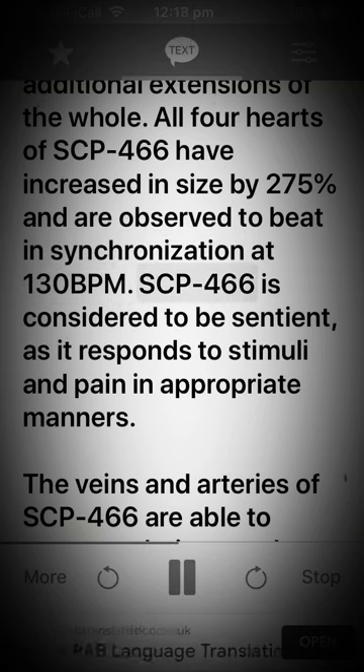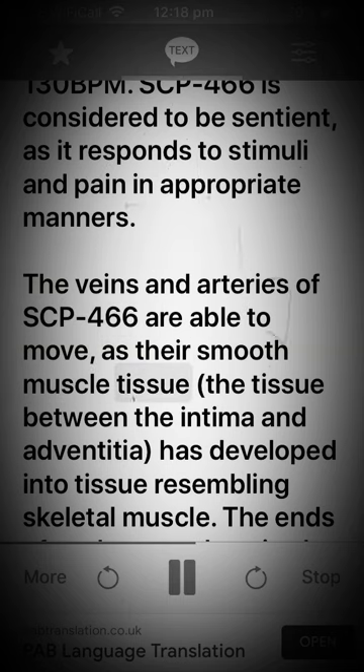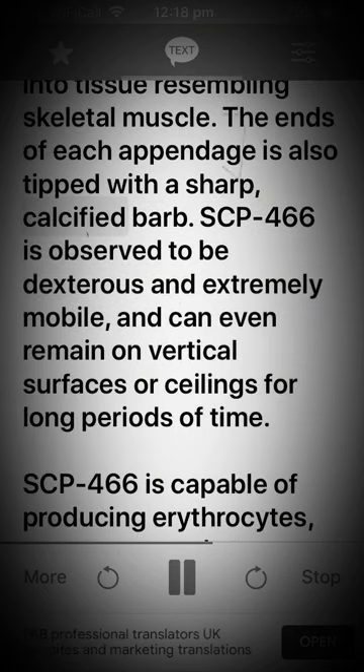SCP-466 is considered to be sentient, as it responds to stimuli and pain in appropriate manners. The veins and arteries of SCP-466 are able to move, as their smooth muscle tissue — the tissue between the intima and adventitia — has developed into tissue resembling skeletal muscle. The ends of each appendage are also tipped with a sharp, calcified barb.